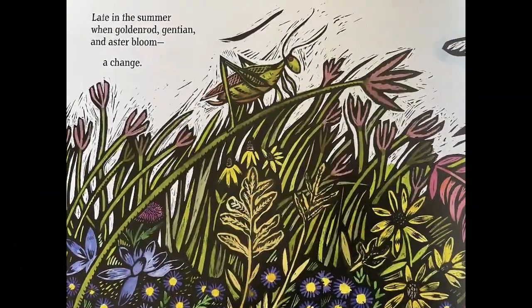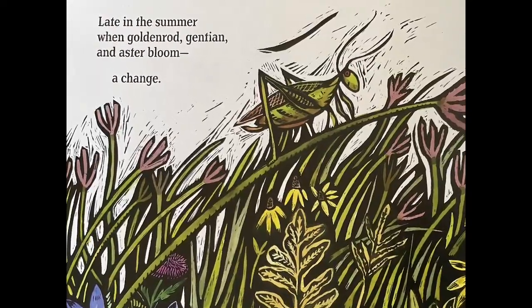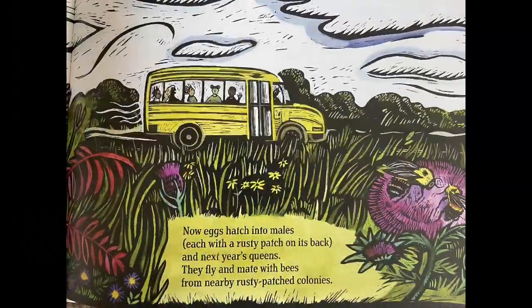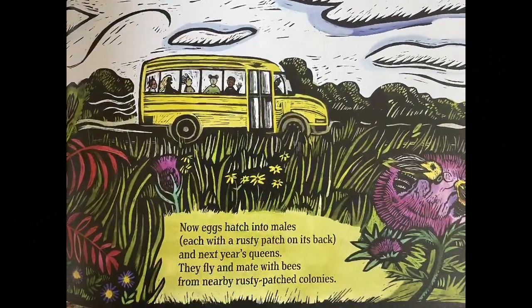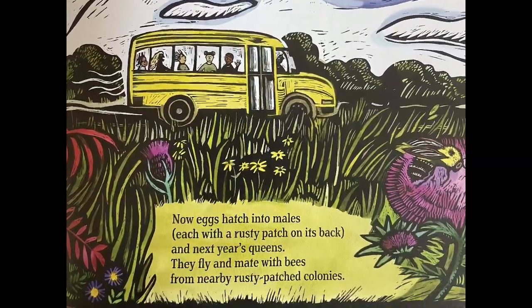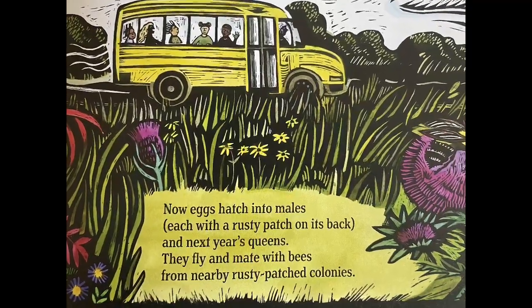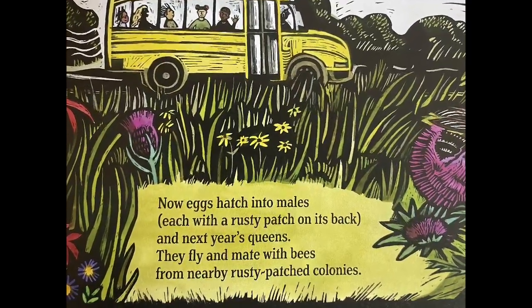Late in the summer, when goldenrod, gentian, and aster bloom, a change. Now eggs hatch into males, each with a rusty patch on its back, and next year's queens. They fly and mate with bees from nearby rusty patch colonies.